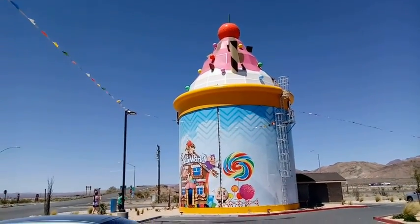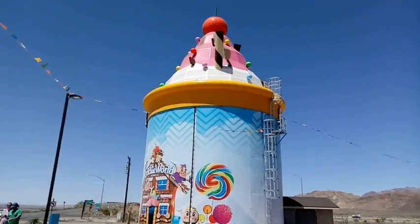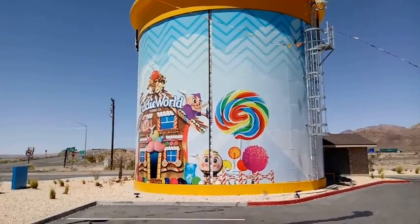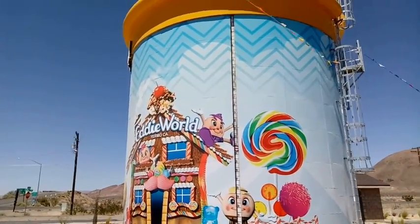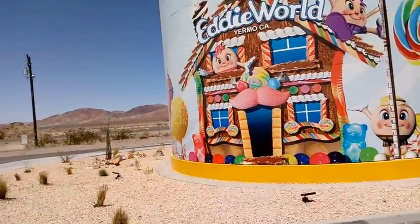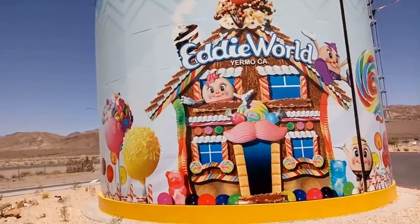As of right now, this is the only roadside attraction I have seen off of the interstates, but it's kind of cool. I think this is just a truck stop — that's what it looks like — but it's pretty cool.